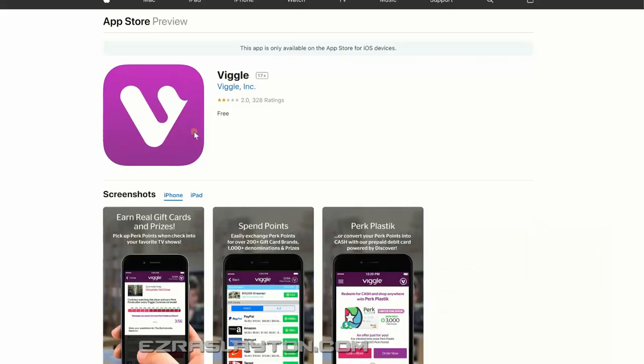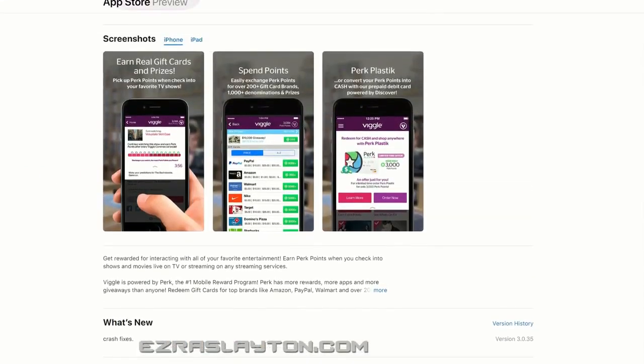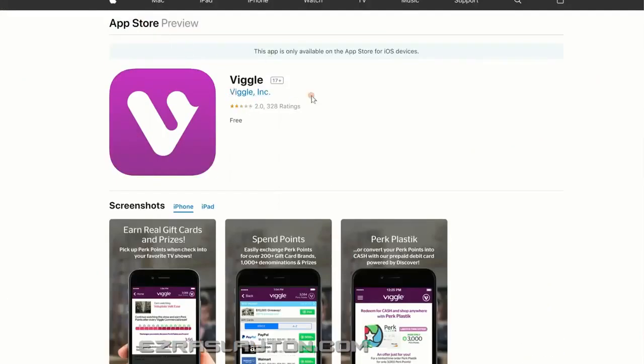Viggle actually has some pretty bad ratings, but it is something you can use to make money. They've got PayPal payouts at $5, $10, $25, and $50, so it is an app that pays via PayPal — just be careful. With any of these apps you want to make sure you do a little bit of research before you put them on your phone, just to ensure you're getting what you want.